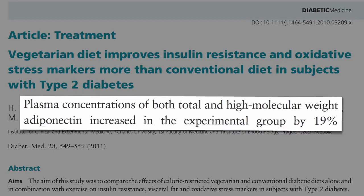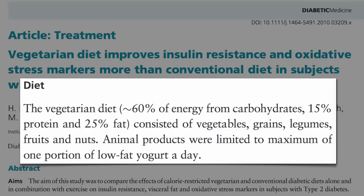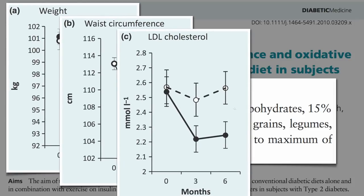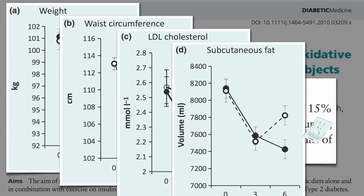They compared a meat-free, egg-free diet of vegetables, grains, beans, fruits, and nuts — with animal products limited to a maximum of one portion of low-fat yogurt a day — compared to the conventional diabetic diet. Though they were made to eat the exact same number of calories, the veg group lost more weight, lost more waist, lost more cholesterol, more sub-Q fat, and more belly fat.